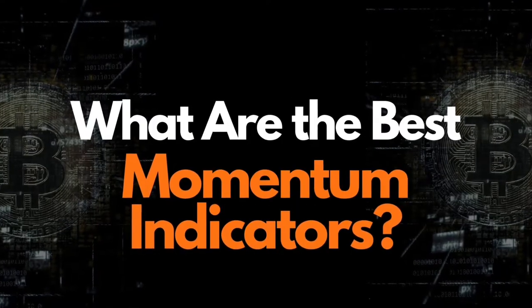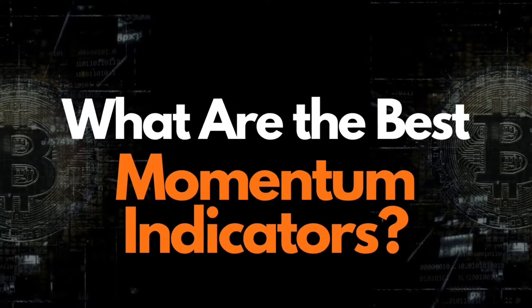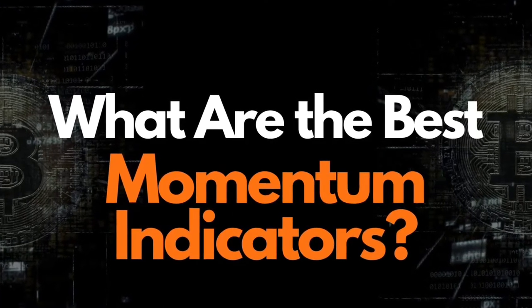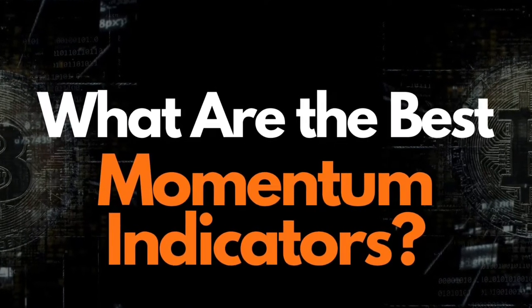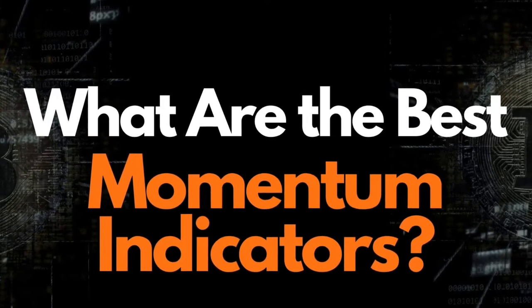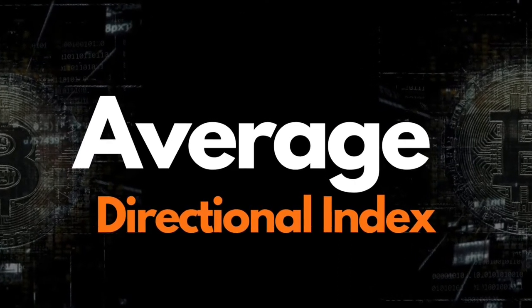Now we're going to go over some of the best momentum indicators to find these trades. For momentum traders, technical analysis is critical because it helps define the forex, stock, or crypto market trend and analyze its momentum. Here are some essential technical indicators to find momentum with greater precision.